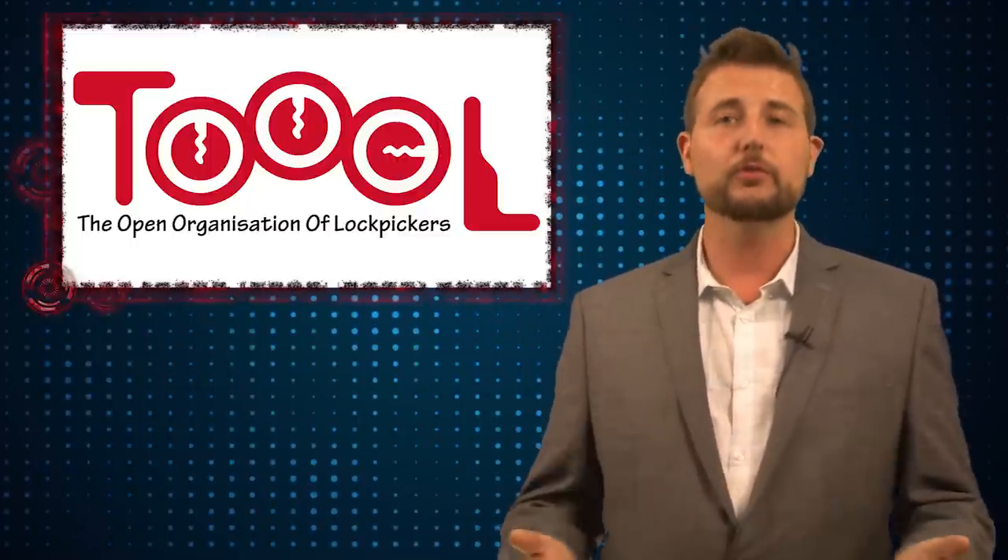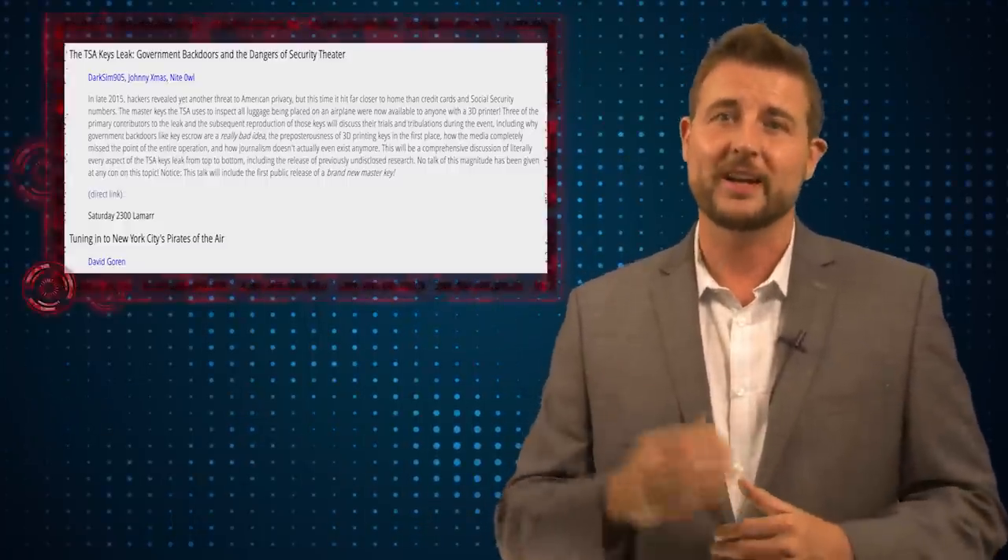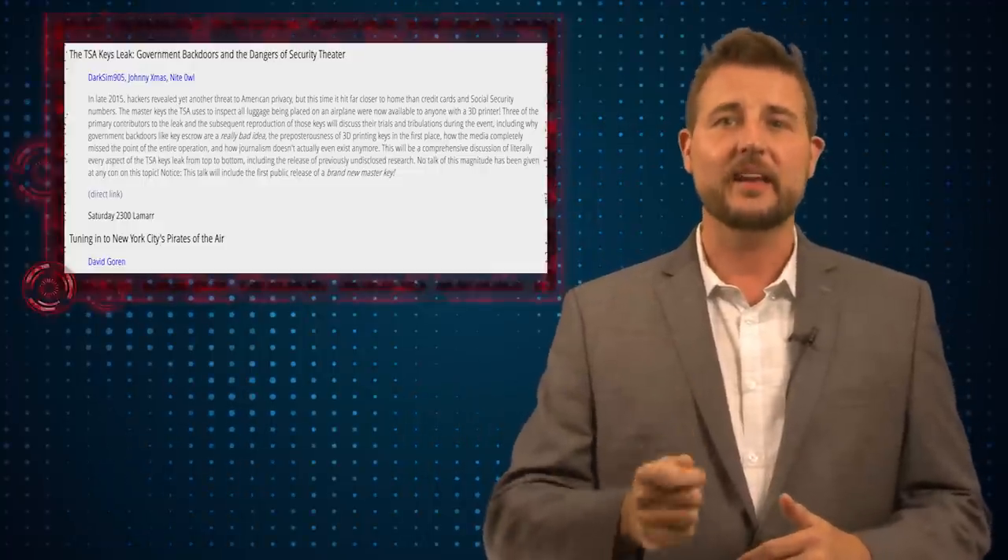At this particular convention, three members of an organization called TOOL, which stands for the Open Organization of Lockpickers, released their latest research on how they're hacking TSA's Safe Skies system.